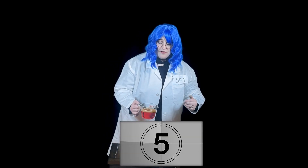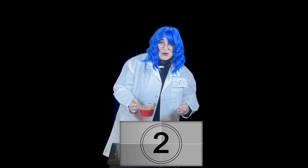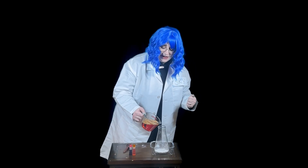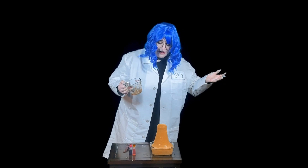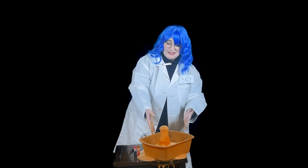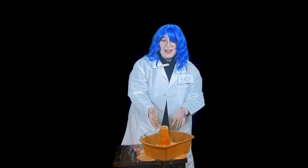Are you ready to do the eruption? Count down with me. Five, four, three, two, one. Whoa! We had some technical difficulties. Make sure your dish is big enough to catch all the volcano.